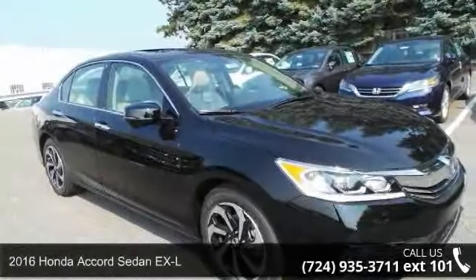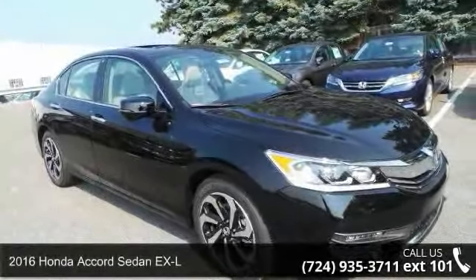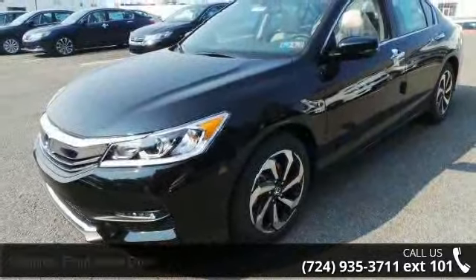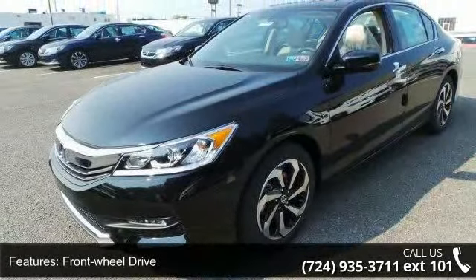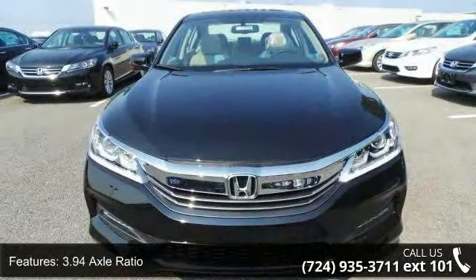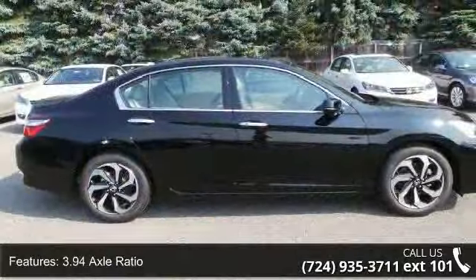Check out this 2016 Honda Accord Sedan XL — if you are looking for an automobile with great features, look no further. Enjoy these notable features: front wheel drive, 3.94 axle ratio, front and rear anti-roll bars, and electric power assist speed sensing steering.